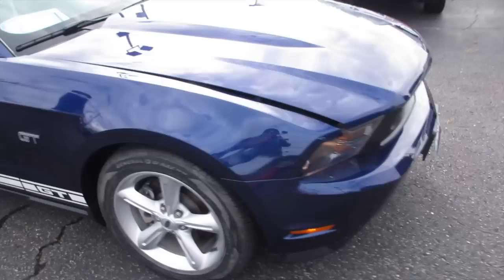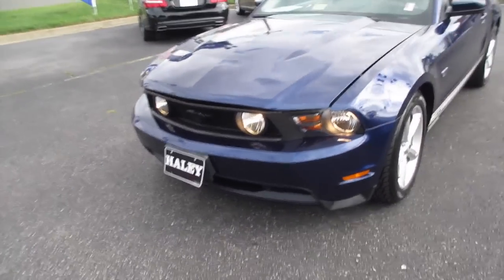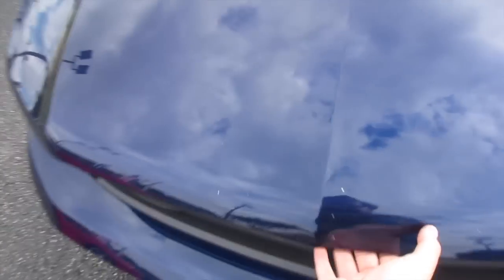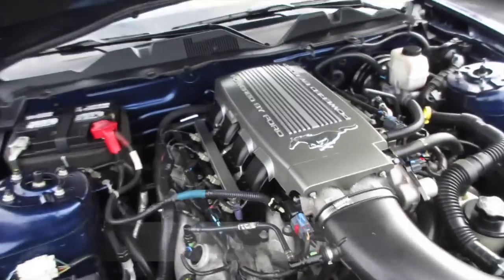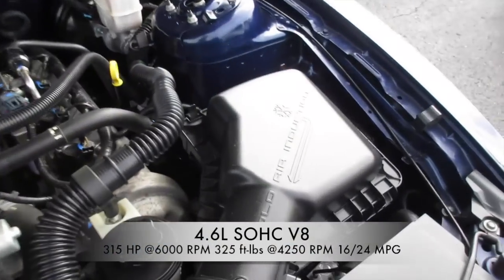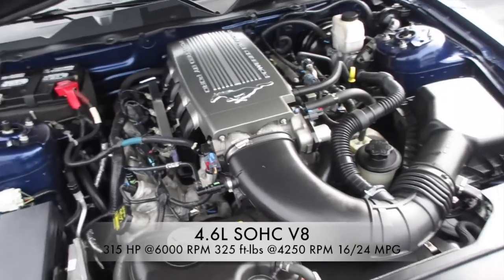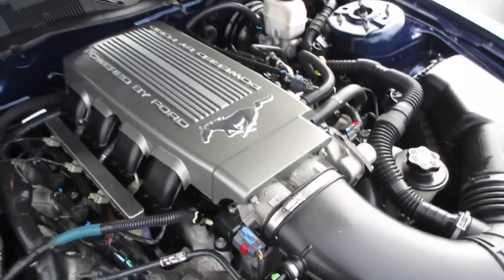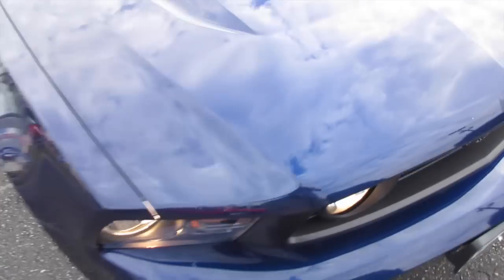Coming up underneath the hood of this vehicle, you can see your halogen headlights and fog lights. The vehicle does have a 4.6-liter V8 engine with your cold air induction over here. And 2010 was the only year you could get this engine on this body style of the Mustang — just a little interesting fact.